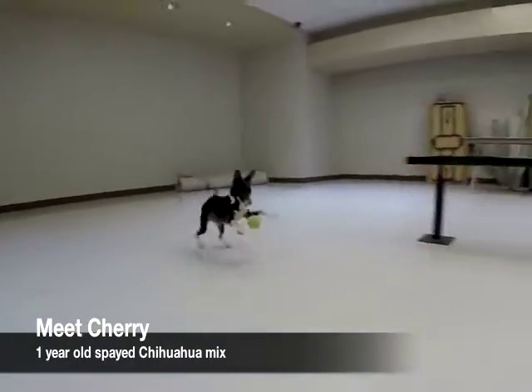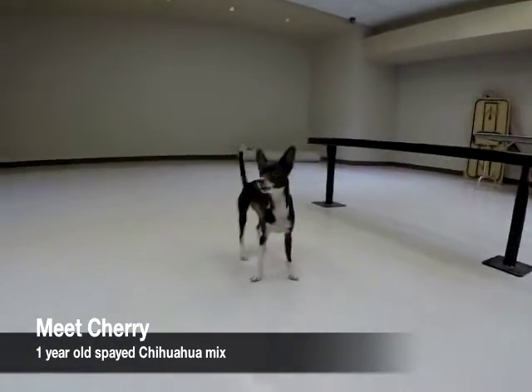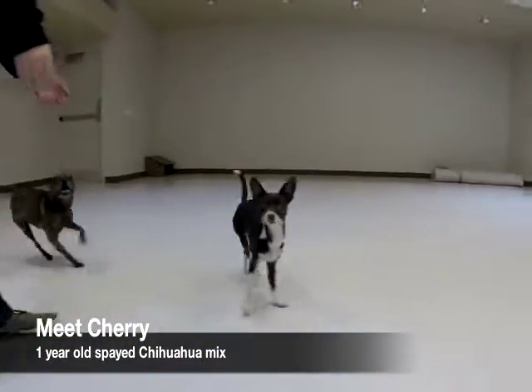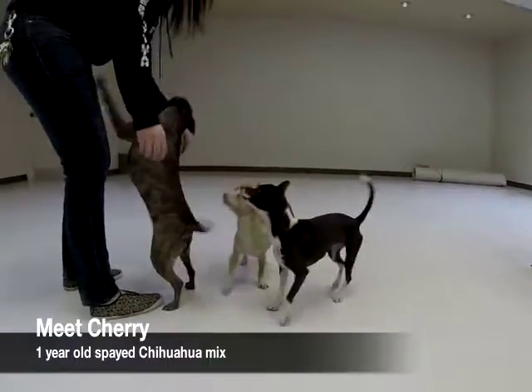This is Cherry. Cherry is a one-year-old spayed Chihuahua mix. She was a transfer to the Humane Society from another shelter, so we don't know much about her history. She's good with dogs her own size. She can be a little dominant, so she needs a submissive dog to go home with. If you want to meet Cherry, come down to the Humane Society.